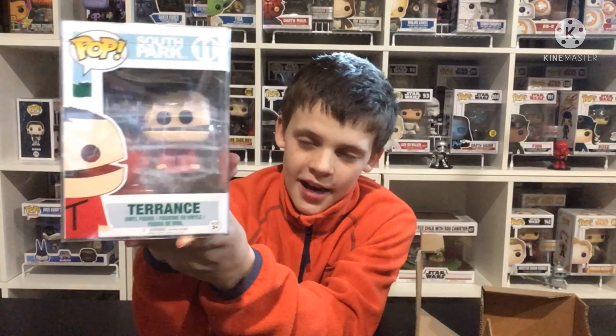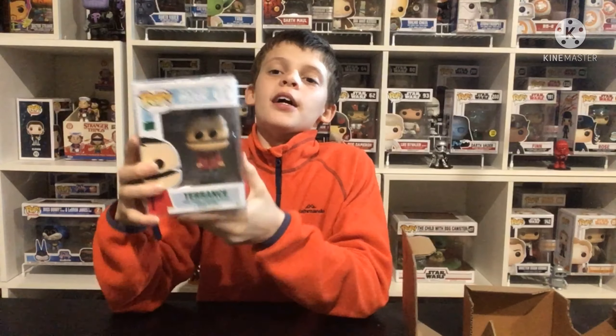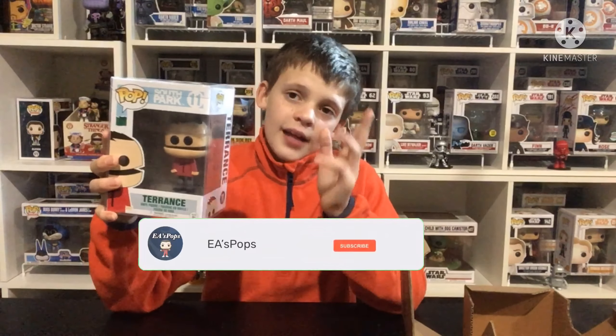So guys, this is the Terrence Funko Pop video. Unfortunately we did not get the chase, but we got this pop vinyl, which is still a really good pickup. Thank you guys for watching — please like, subscribe, and peace.